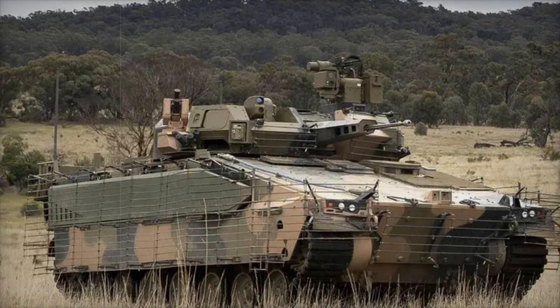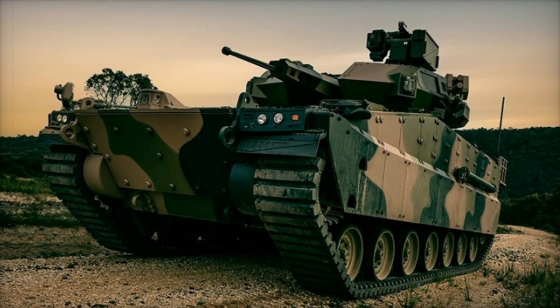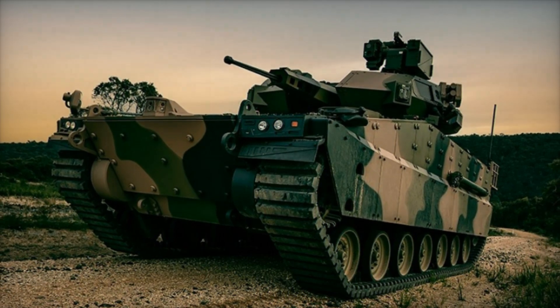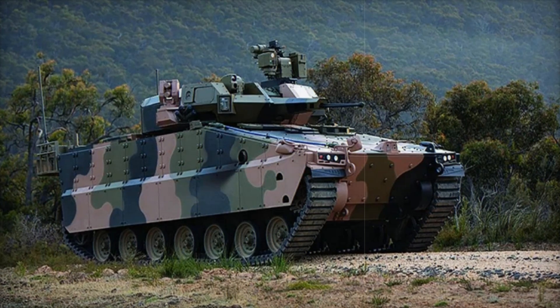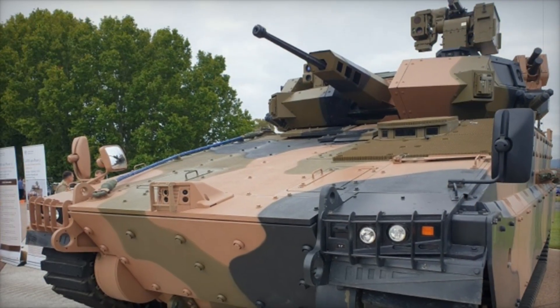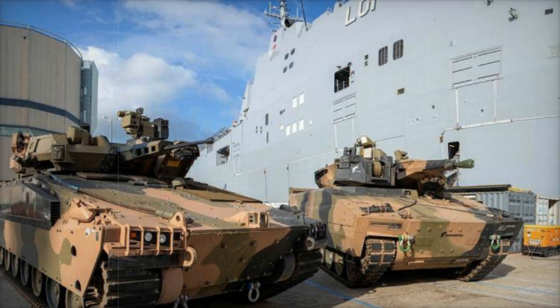From the outset, it's clear that this program isn't just about replacing old vehicles — it's about rethinking what it means to be prepared for combat in the modern age. The AS-21 Redback, specially adapted for the Australian military, stands out in this process. Its name, Redback, after the famous Australian spider, gives a hint of its dangerous capabilities. Just as the Redback Spider is known for its speed and precision, this vehicle is designed to strike swiftly and decisively on the battlefield.